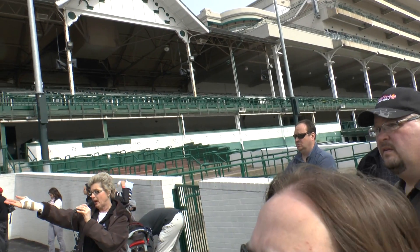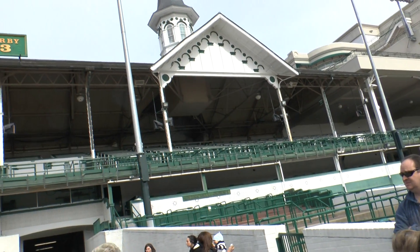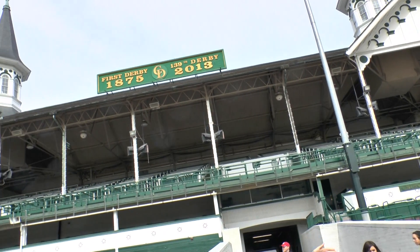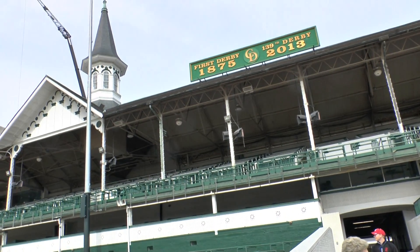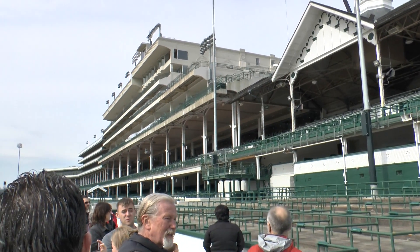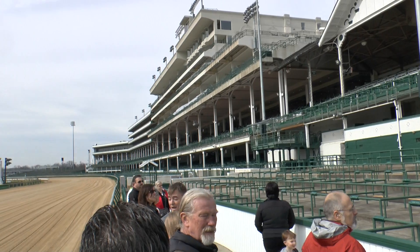Looking way down to the left, way, way down there, look at all the reserve seats, and then way down in the other direction to your right, all of those reserve seats. Approximately 55,000 permanent reserve seats here at Churchill Downs.